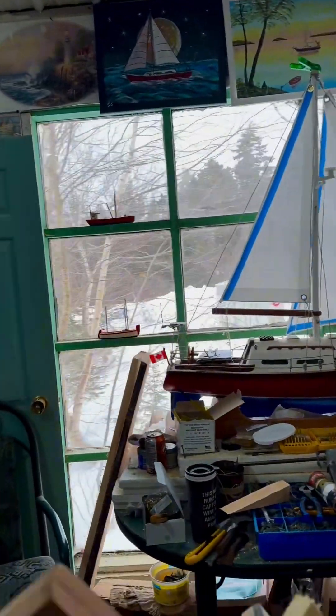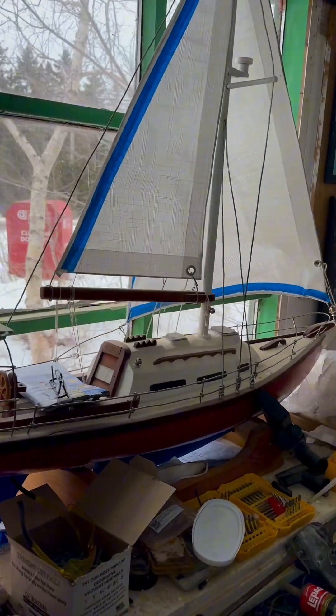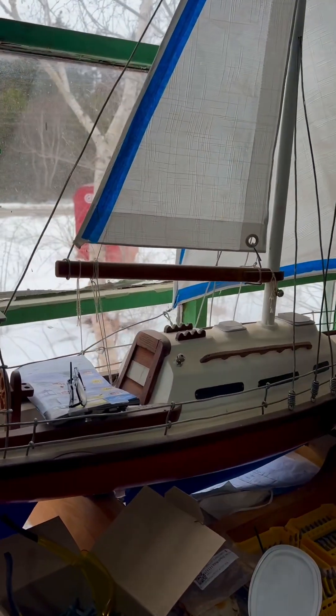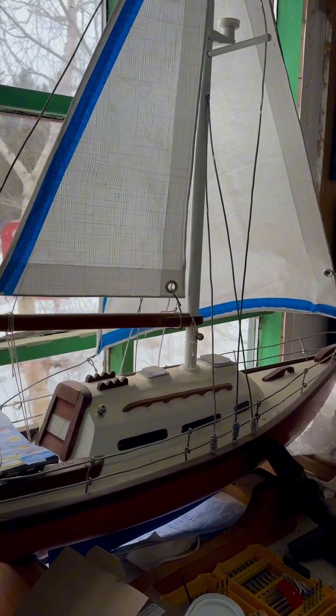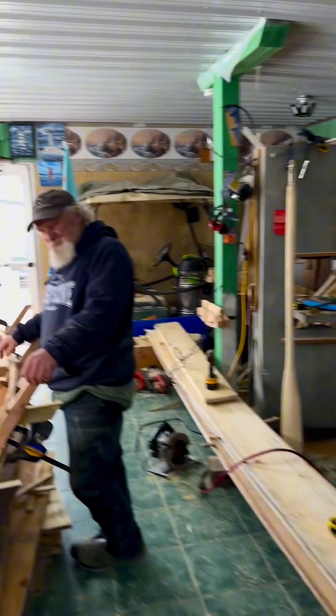By the way everybody, this is the Red Jacket — this is Stephen's boat. I built that too, a couple of years ago. Oh my. You've got to tell everybody how seaworthy that boat is. This boat? No, this one — the Red Jacket. Oh, the Red Jacket's really seaworthy, yes.